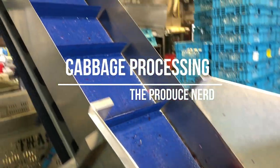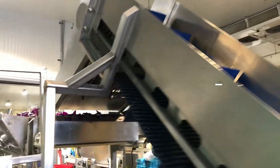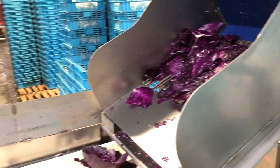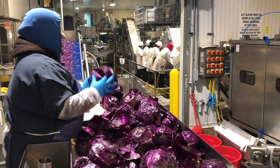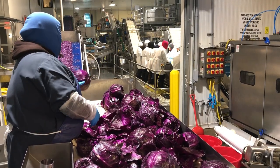This week on the Produce Nerd we're going to take you behind the scenes of a cabbage processing operation. Upon arrival to the facility, the harvested heads of cabbage have either already been cored in the field or are cored during the initial step of the processing operation.